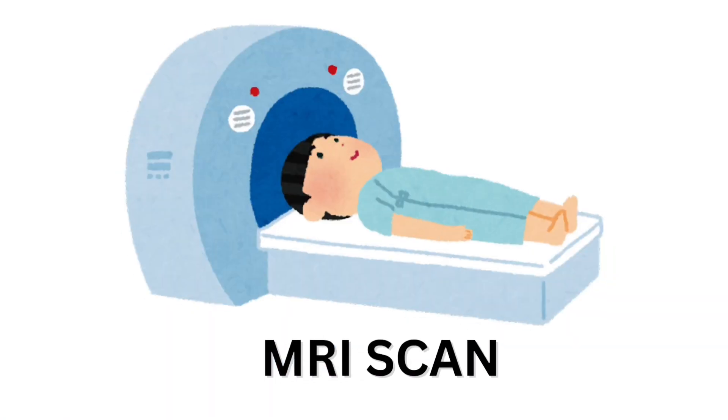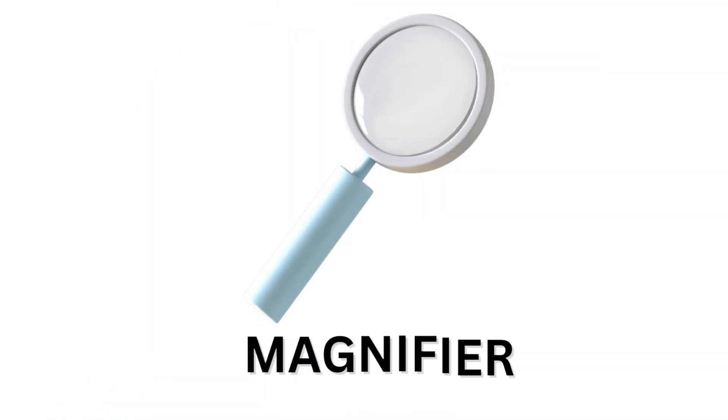M-R scan. M-R scan. Magnifier. Magnifier.